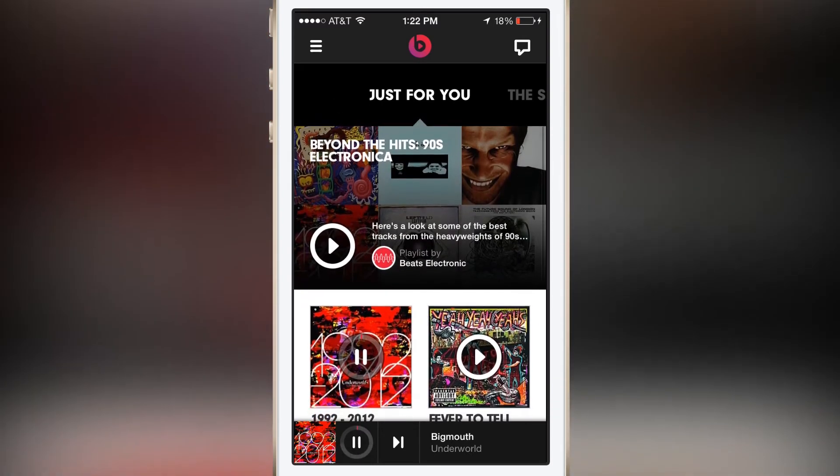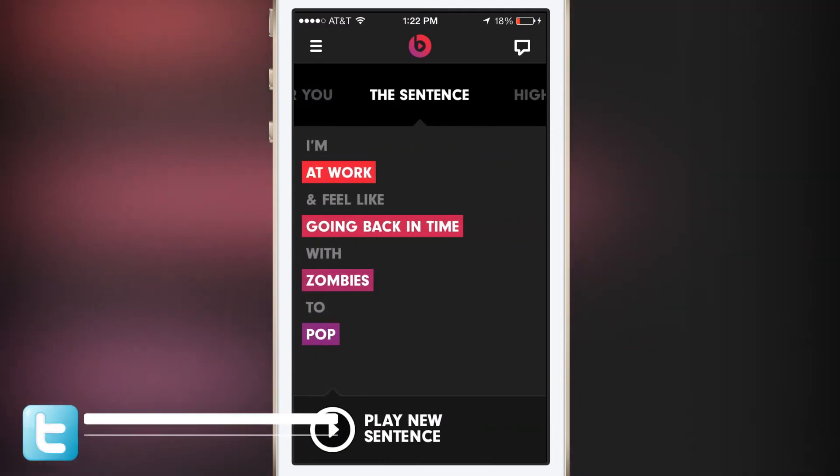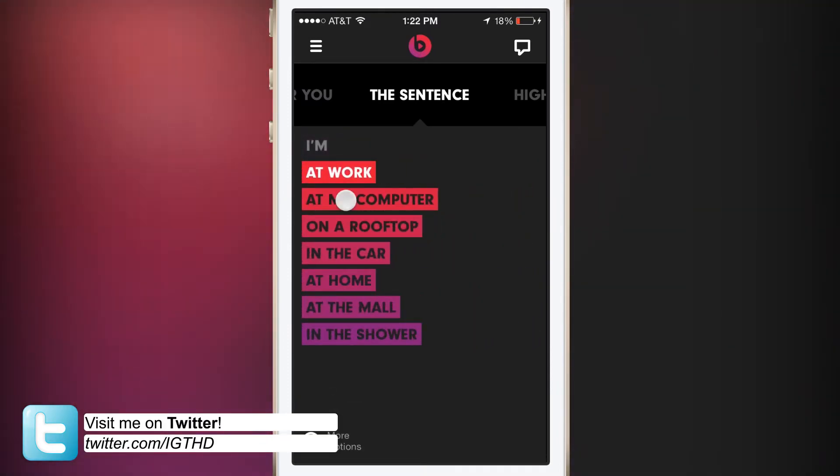As you guys can see, the UI is very nice to look at, very appealing. It's not over the top and it's not too complicated to use.